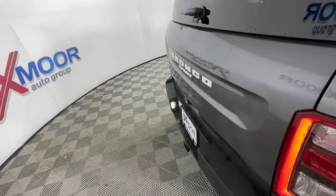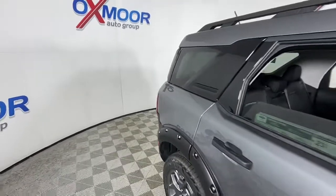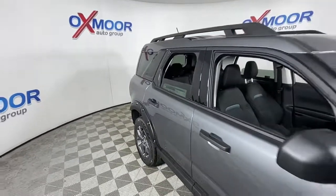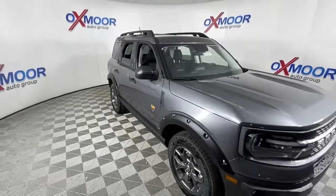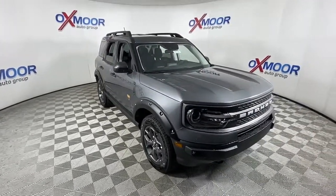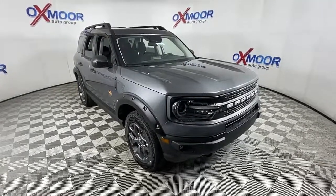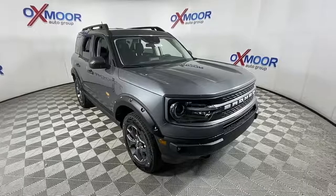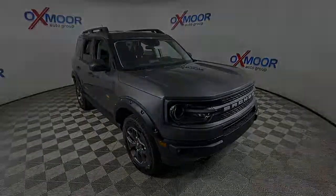Feel prepared for whatever the road has in store in this well-equipped Bronco Sport. Treat yourself to a test drive today — our staff will toss you the keys and give you an outstanding customer experience. We'll see you next time.